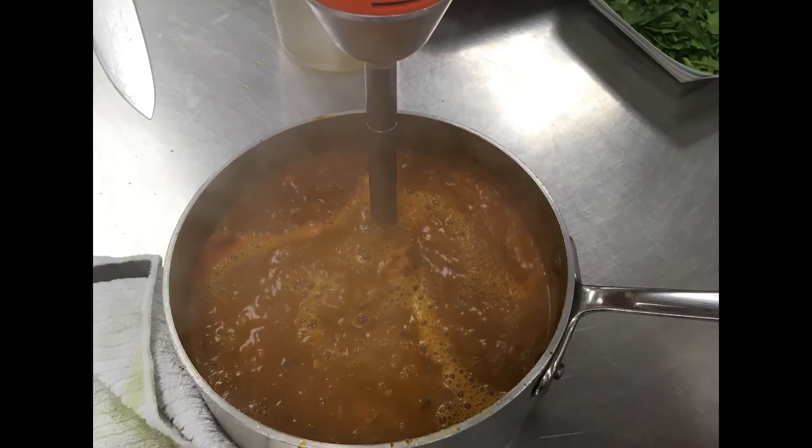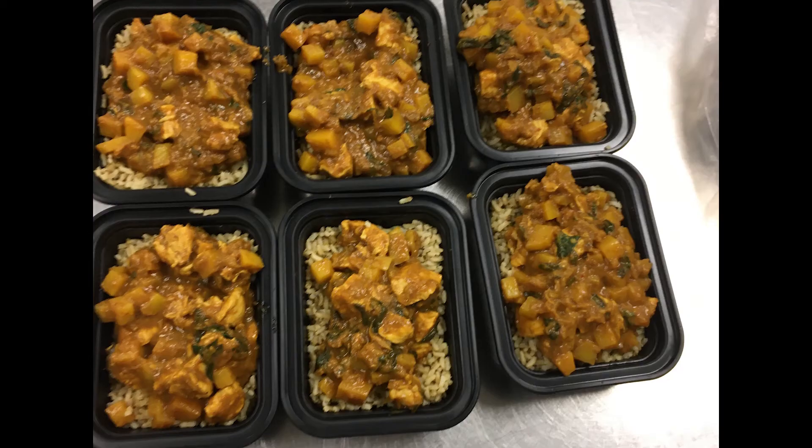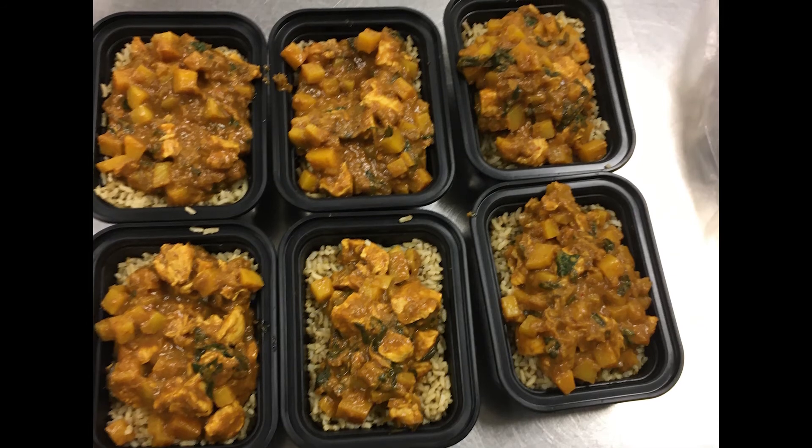The preservation method we believe would be best for our entree is dehydration, because our entree has much moisture — dehydrating and rehydrating the dish will allow most of the flavors to remain.